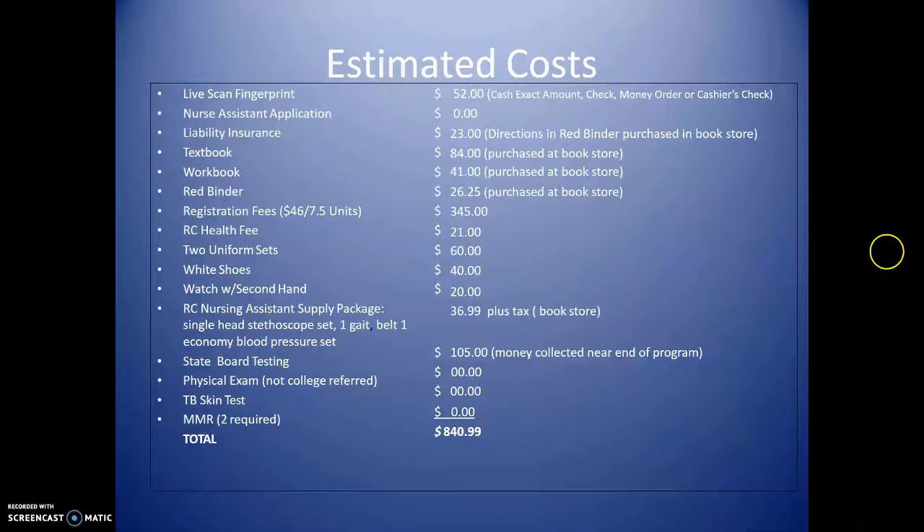Everyone will pay the $21 health fee. Two uniform sets are $60 for both, and white shoes are about $40 — they must be white non-skid shoes with closed toes and heels, no mesh material on top. A watch with a second hand — not digital — is required. The Reedley College nursing assistant fly package includes a gait belt, blood pressure cuff, and stethoscope at $36.99. State board testing fees are $105, collected after you start the program. Physical exam is not college-referred, so you will need to see your primary physician.